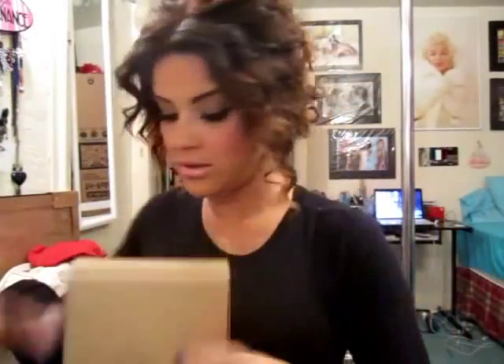My Birchbox came today and I was super excited! So it comes like this. This month it's usually a pink box, but they're going green for the month of April, so it came in a green little box like this. And then you just open it up and your little Birchbox is inside like this. And again, it's going green this month.